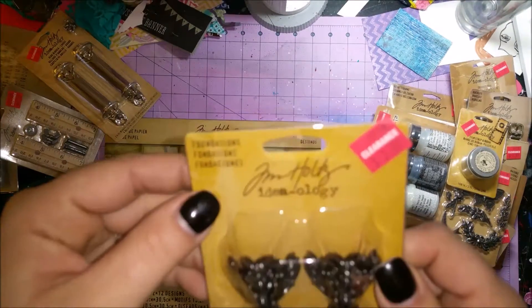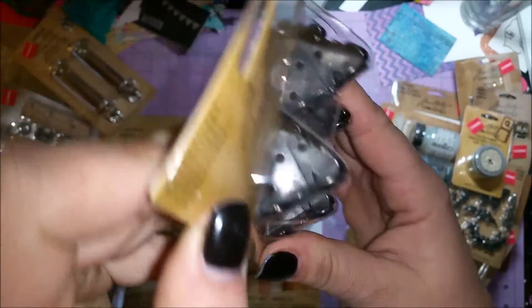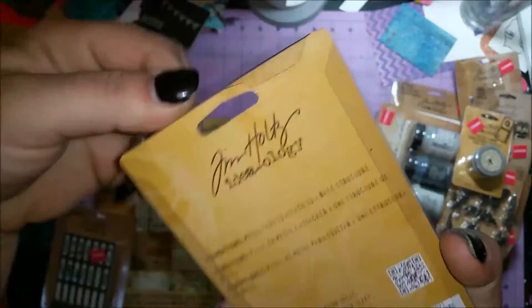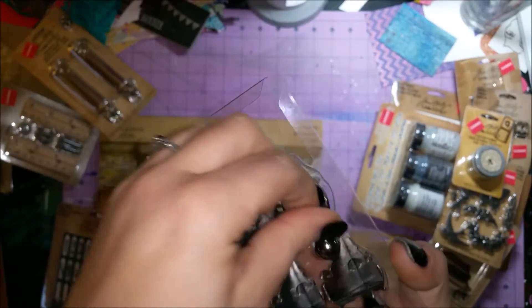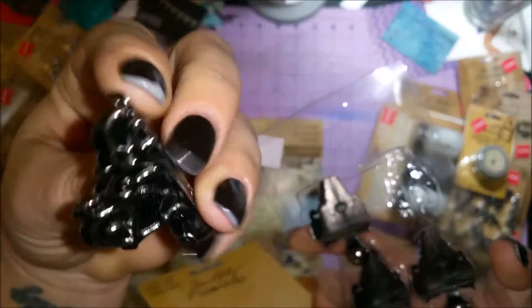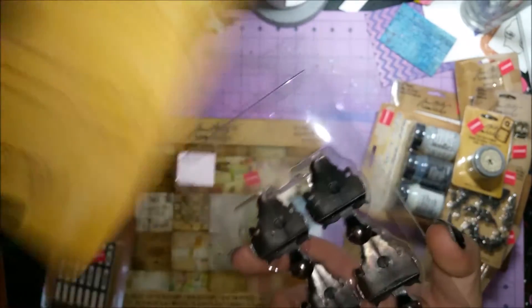I got some Foundations — they're like decorative feet to put on a base, maybe a box or something. Super cute and they're heavy — I didn't think they were as heavy as they were.